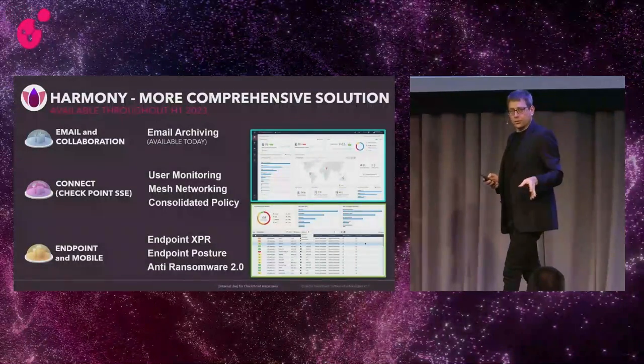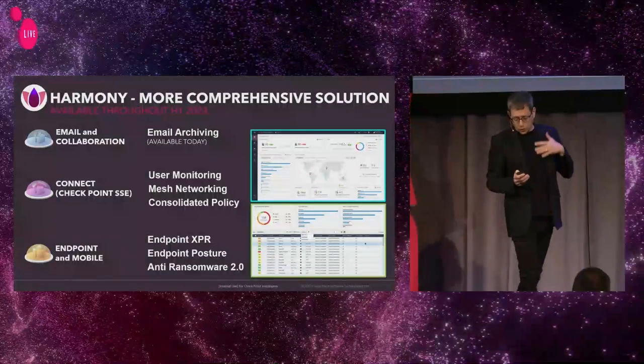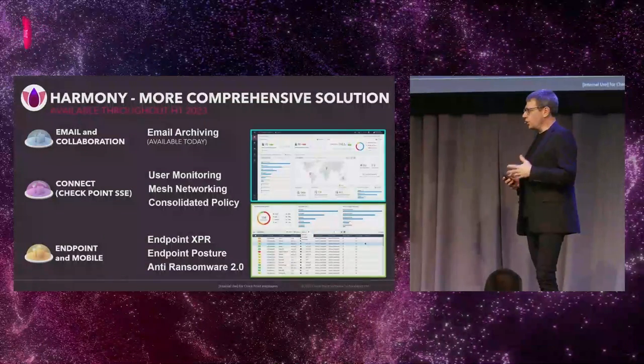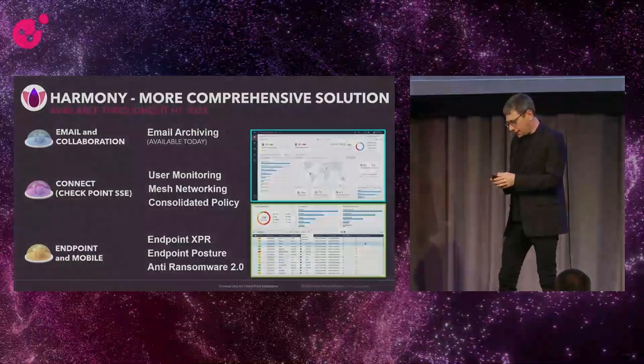And continuing with Harmony Endpoint and Mobile — starting with leveraging XDR today, now available — and continuing with introducing more security blades such as Posture, to manage your security compliance, patch management, and additional ways to fight the most sophisticated ransomware.